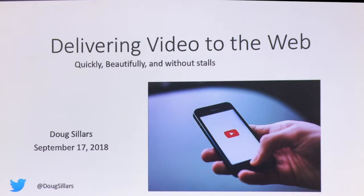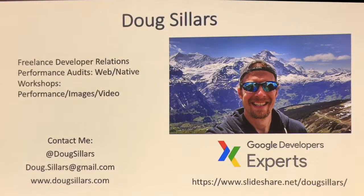A little bit about me. I'm originally from Seattle, Washington, but I've been traveling with my family through Europe for about the last year — two years out of the last three. We're kind of digital nomads right now. I do developer relations, talk to people, help companies with performance audits, making their web pages and native apps faster. I run workshops. I'm the only Doug Sillers on the internet, so I'm really easy to find. I'll post the slides on my SlideShare, which is Doug Sillers.